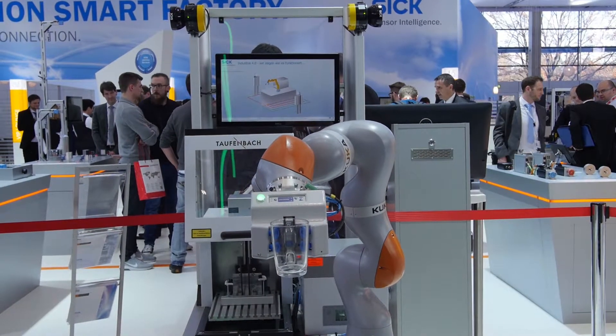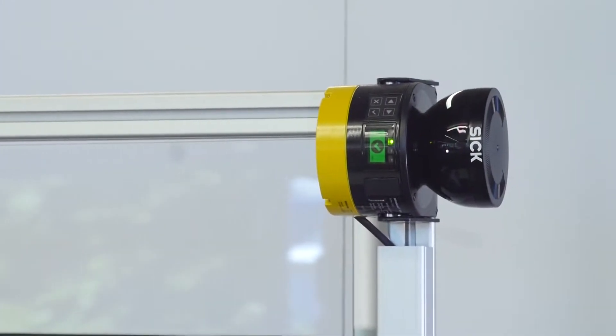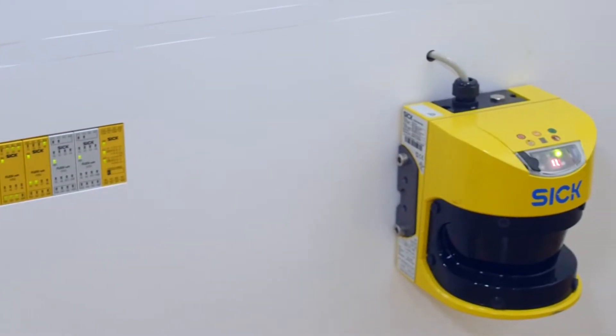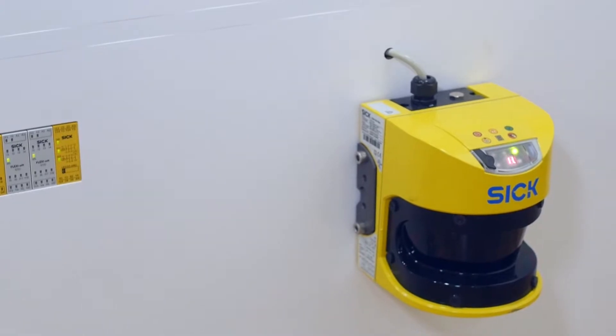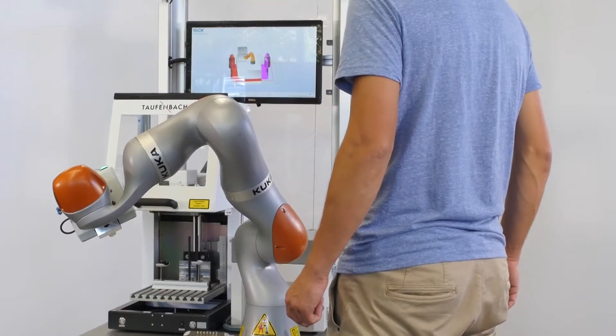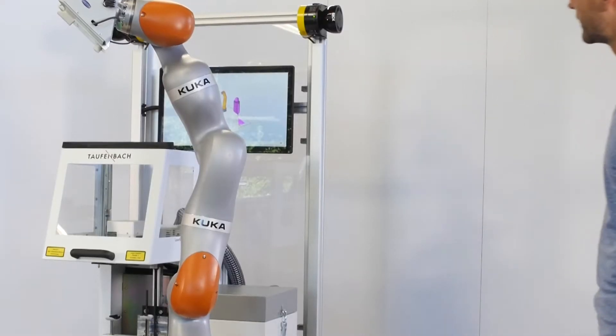We are showing two safety laser scanners in combination with our safety compact PLC FlexiSoft and our S3000 with four protective fields that we are simultaneously monitoring. If you are approaching the robot, the robot will reduce the speed, coming to a stop when you are too close, and when you move away the robot will start working normally again.